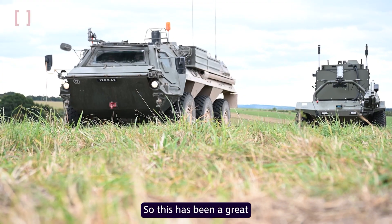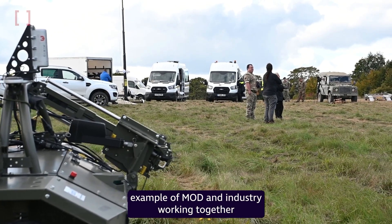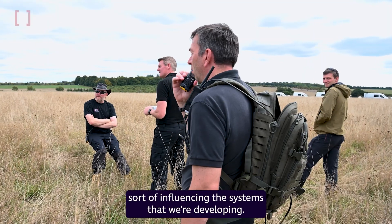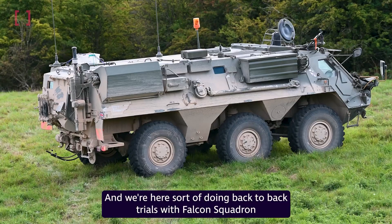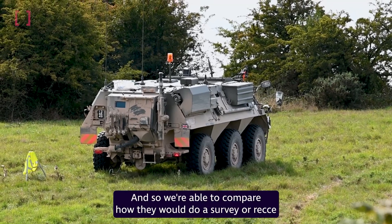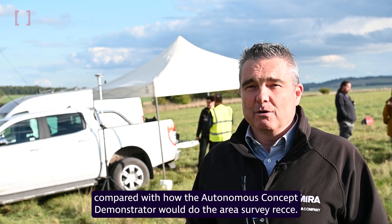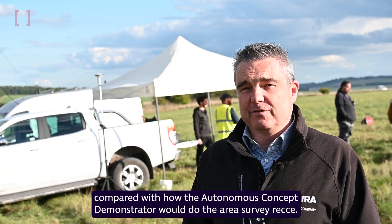This has been a great example of MOD and industry working together, with expertise from DSTL and the users influencing the systems we're developing. We're doing back-to-back trials with Falcon Squadron, who do the role currently in a manned platform — the FOOCs — so we're able to compare how they would do a survey or a recce compared with how the autonomous concept demonstrator would do the area survey and recce.